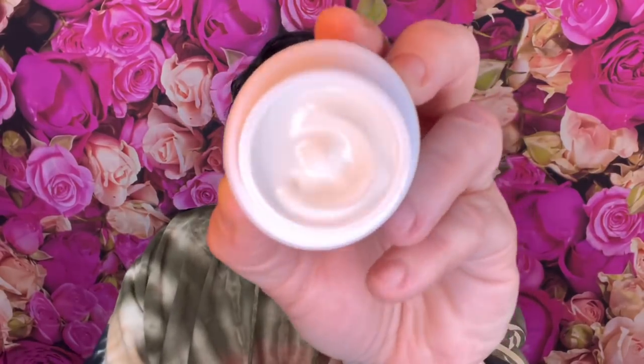Next we have an eye cream from Peter Thomas Roth - this is $75. So two things in the box are $75 each, totaling $150 just between those two. The box is small but it has a safety seal and is filled to the top. It's not as thick as I like but not thin either, so it would be good for daytime. I don't think I'd ever pay $75 for an eye cream because there are so many cheaper brands that are just as good - a lot of times we pay for the name.